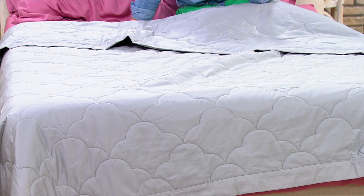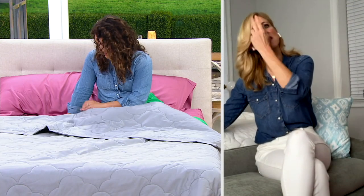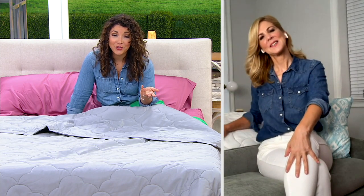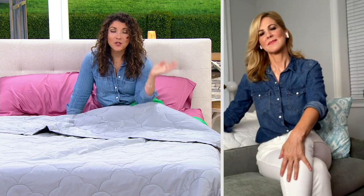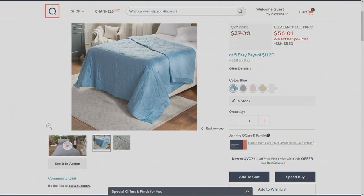Home Reflections 500 thread count cotton cloud stitch blanket — available in twin, full, queen, and king. Depending on the size, you're saving $20 to $30 by picking it up today. Let's go through the colors slowly. Here's the blue — you can't go wrong. The average American's favorite color is typically blue; it's restful, spa-like, and invokes a feeling of restfulness. Blue works beautifully with yellows and even with the pink on the bed.